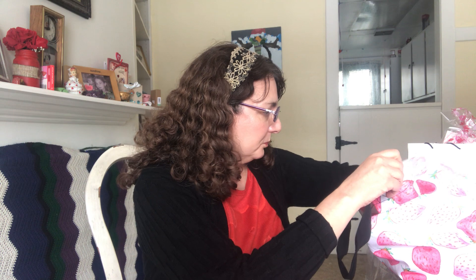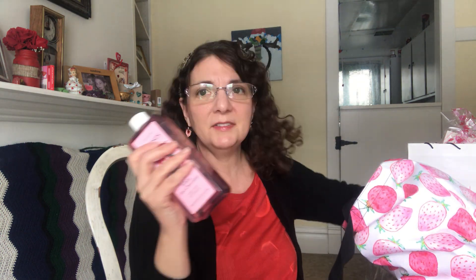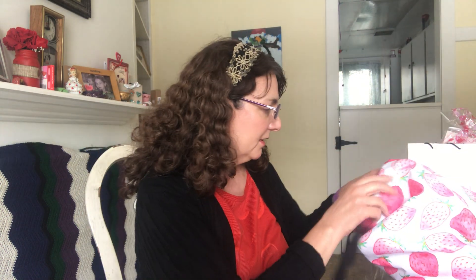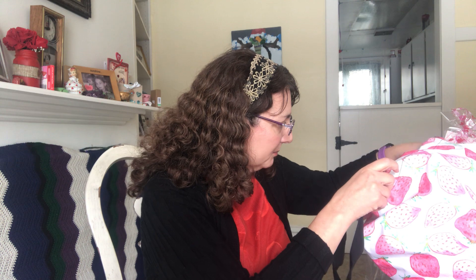The other thing I picked out — you might have seen me demo this bubble bath. They had it out for last call a couple of weeks ago so I got some, and the price was super great so my credit went really far. This is the Strawberry White Chocolate bubble bath and matching lotion. I love my bubble bath, Brynn loves the bubble bath — we are huge fans of the Avon bubble bath.